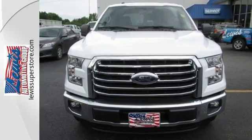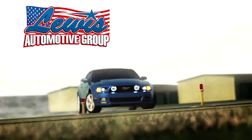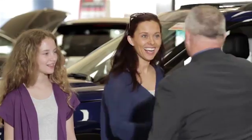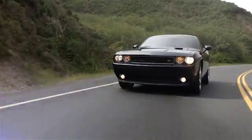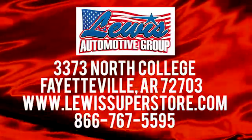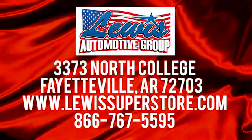Test drive it for yourself today. At Lewis Automotive Group, our friendly, skilled, and knowledgeable staff is here to help you find that new or quality used car you've been searching for. We're conveniently located at 3373 North College in Fayetteville, Arkansas.